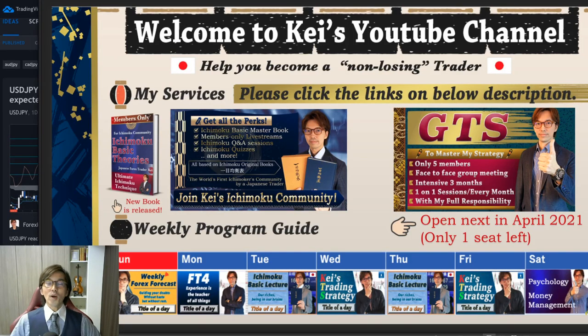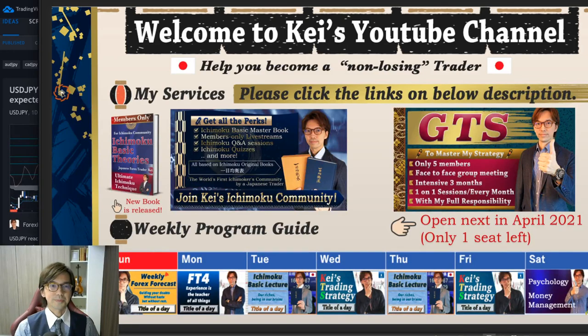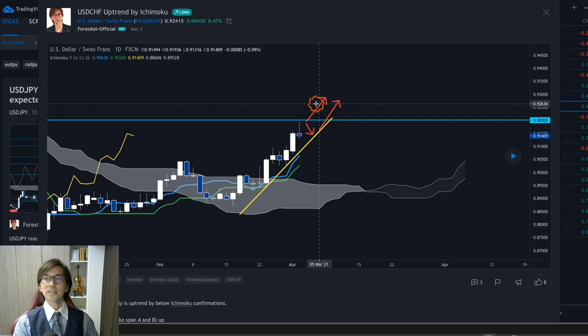Hello everyone, thank you for watching this video. It's Thursday the 1st of March and this is a quick video I captured today. I'll talk about one of the markets I analyzed the other day — USD/CHF. Just a quick disclaimer: this information is based on my experience and knowledge, so when you take trades please do so at your own risk.